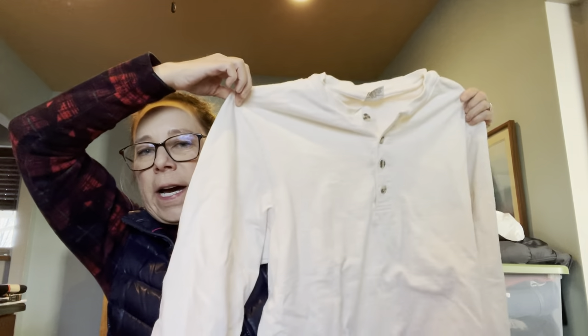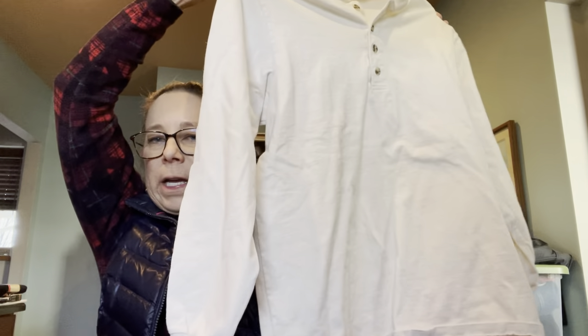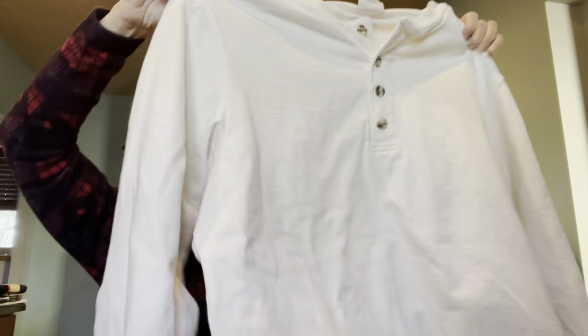Then I picked up this men's henley — a cotton men's henley top, extra large, 100% cotton, made in the USA. So you know it's old. It's got some nice buttons on it, very very clean. The fabric is just super nice.